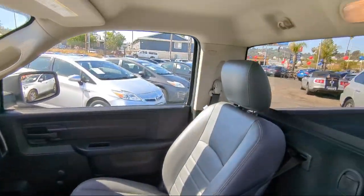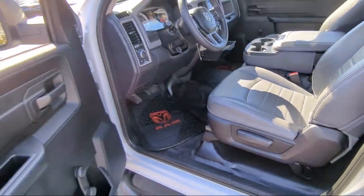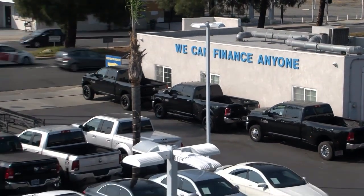Here at East County Pre-Owned Superstore, we've been San Diego County's best for over 20 years, and the number one independent dealership in California, 15 years running. Let us prove to you why so many people trust us when it comes to buying their next vehicle. Our knowledgeable, no-pressure staff will help you drive away in a vehicle that is just right for you. So come visit us here at East County Pre-Owned Superstore. You'll be glad you did.